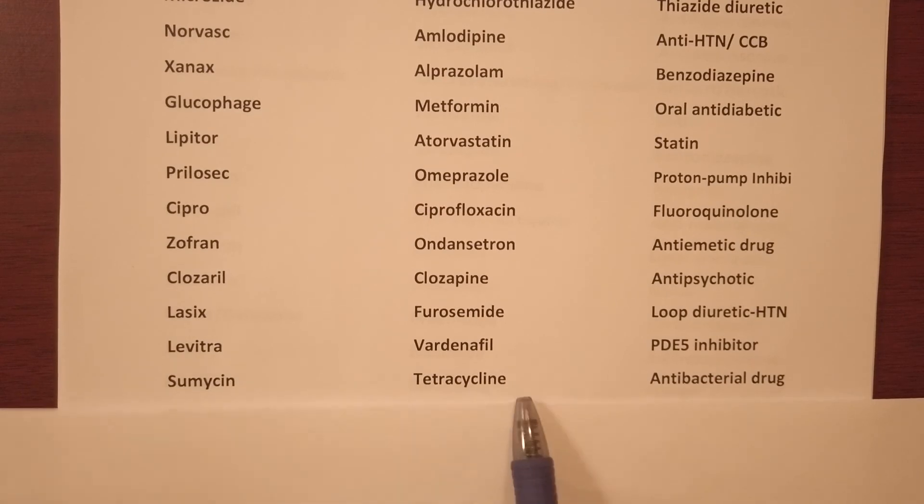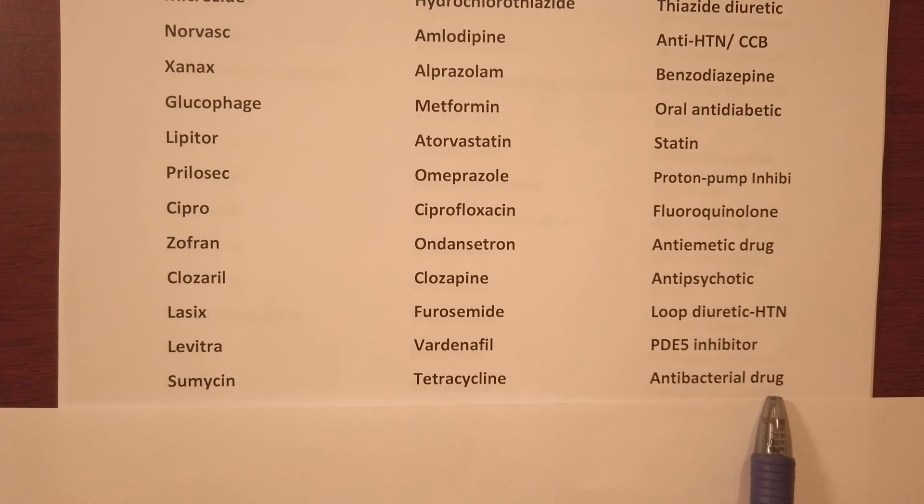Sumycin — generic name tetracycline, it's an antibacterial drug.